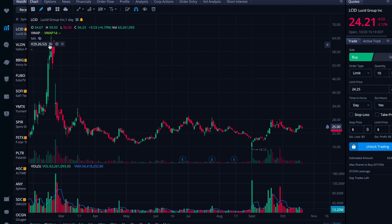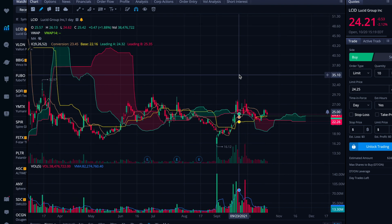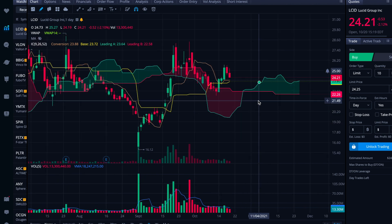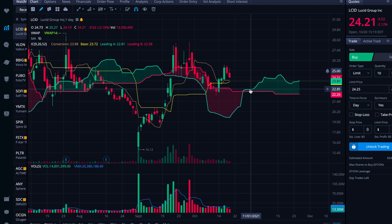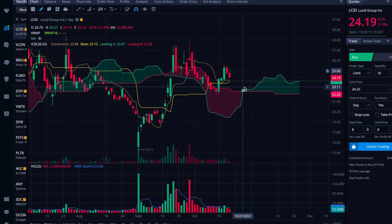First, I wanted to look at Ichimoku clouds, which we don't do very often — I may have never done on this channel — just because it's coming to some interesting levels. When the cloud is thick like this, the support or resistance, depending on where the price is, is generally considered strong. And then when there are these crossovers, it can be a point of very lax support or resistance. Being that the price is situated above the clouds right now, that is bullish. Also, this conversion line — the brown-gold color — has crossed above the baseline recently, which is also a bullish indication.